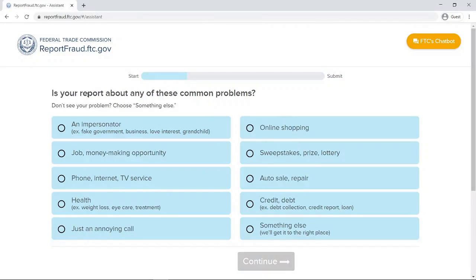It asks: is your report about any of these common problems? There's what I was referring to as imposter scams or impersonator — somebody pretending to be the government, a business, a love interest, or a family member. Something about a job or money-making opportunity that might be too good to be true. Something with phone, internet, or TV service. Maybe a health scam or just an annoying call. There's also online shopping; sweepstakes, prize, or lottery claiming you won something but you have to put money down before you can claim it; auto sale or repair; or those extended car warranty phone calls many of us have gotten. Also credit or debit, or it's just something else.